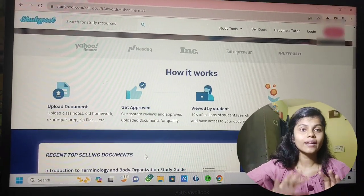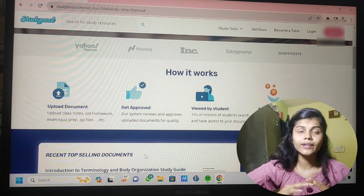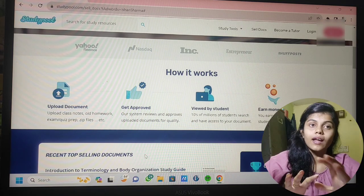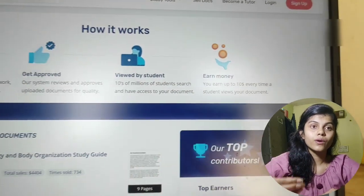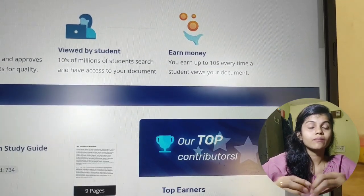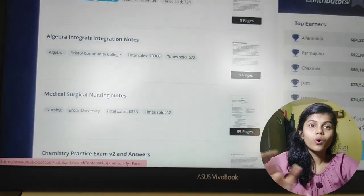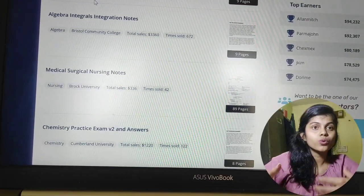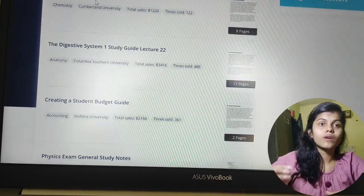This is a platform which can be accessed all over the world. The best part is it has no language barrier and a lot of streams are available. After uploading your notes, people can buy them and you can earn up to ten dollars for a single document sold. One document can be sold multiple times, so there is no limit on earning. The key thing to keep in mind is to keep uploading as many notes as you can, because consistency matters a lot to make your notes reach a wider audience.